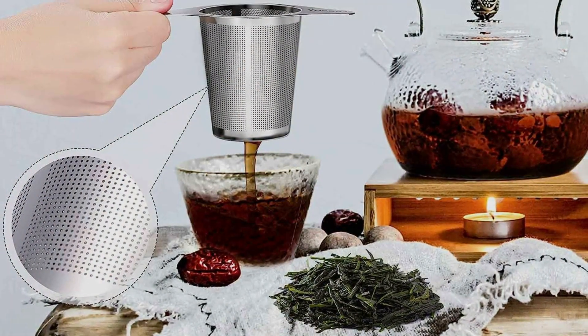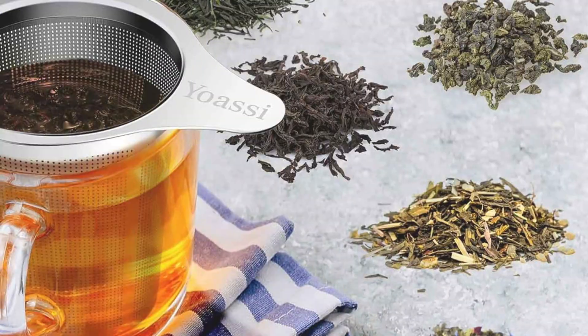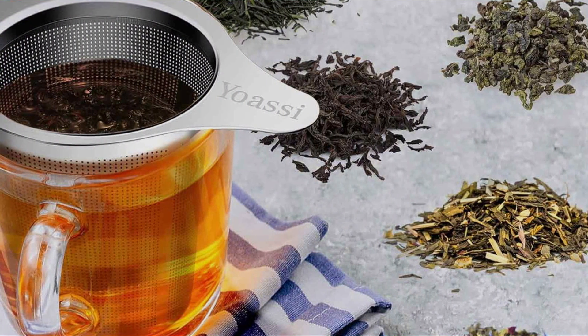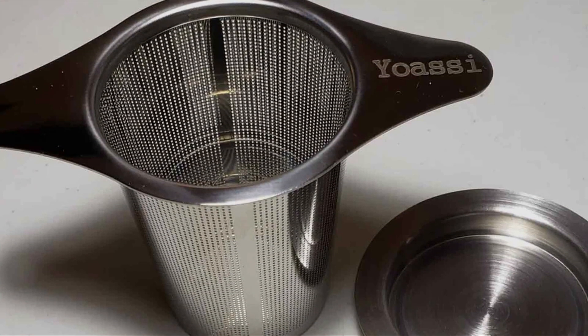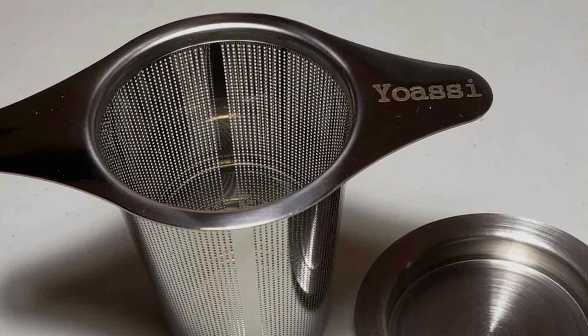The ease of cleaning, being dishwasher safe, further adds to its appeal, making it a convenient option for tea lovers. The Yossi Tea Infuser's blend of elegance, functionality, and durability makes it an indispensable accessory for anyone serious about their tea, proving that quality tools are essential for achieving the perfect brew.